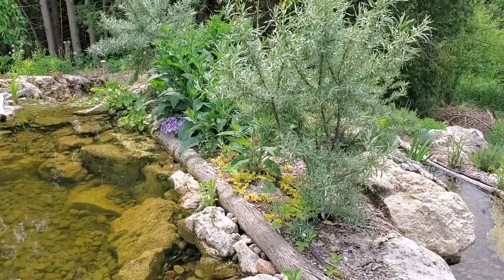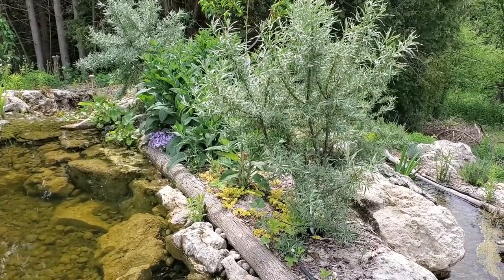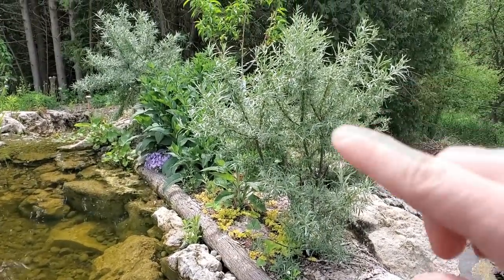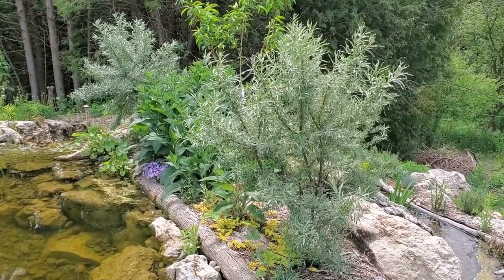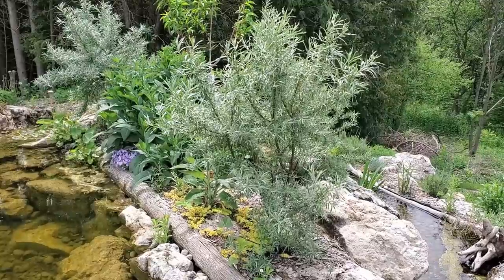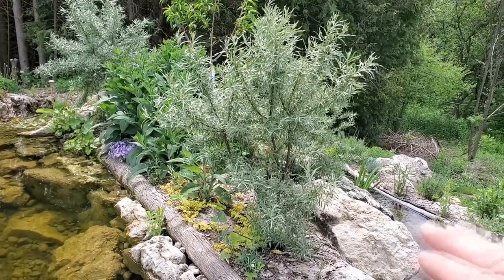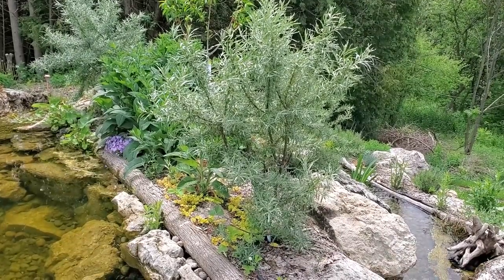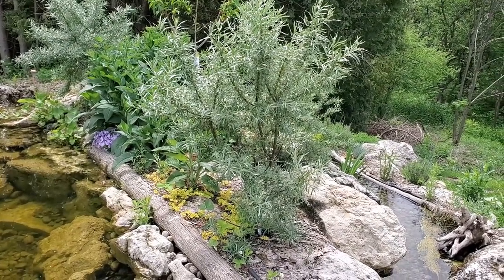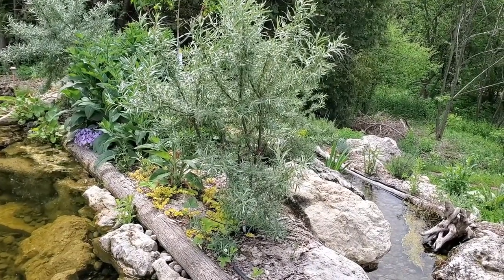Look at this little island guild: comfrey, sea buckthorn, creeping jenny, and a peach tree as the overstory. It's just doing fantastic. I think I might chop and drop some of that comfrey and feed it back to the soil. The soil in this island guild is terrible — just like all the other soil — so I've got to rebuild it. These dynamic nutrient accumulators are fantastic for doing that job.